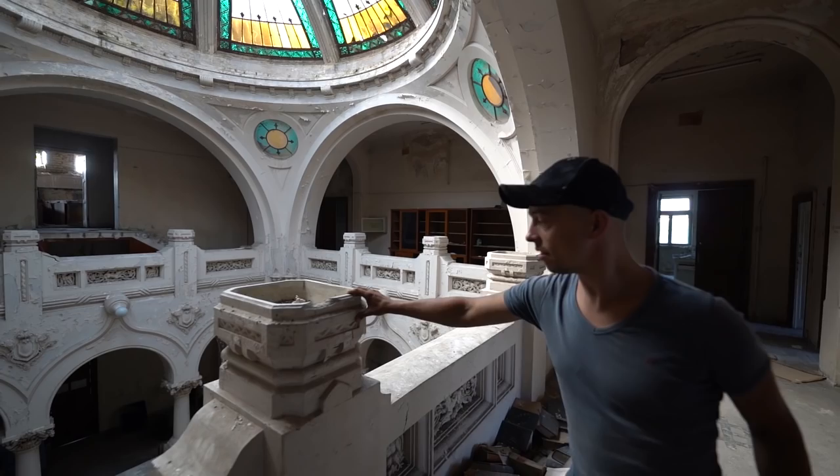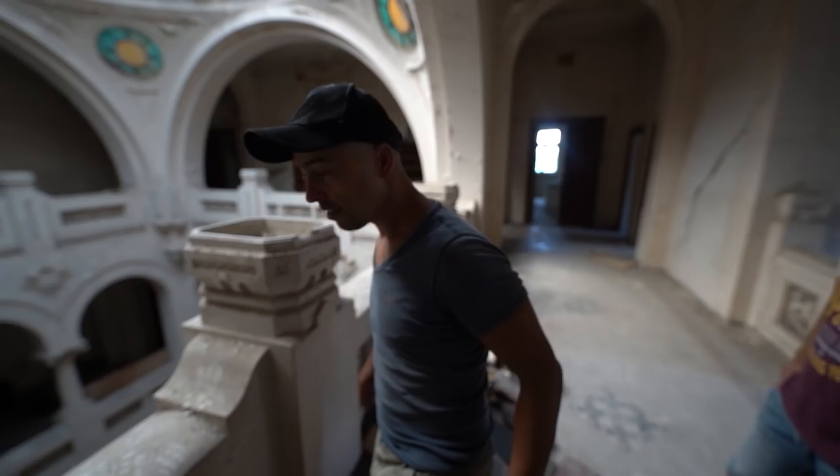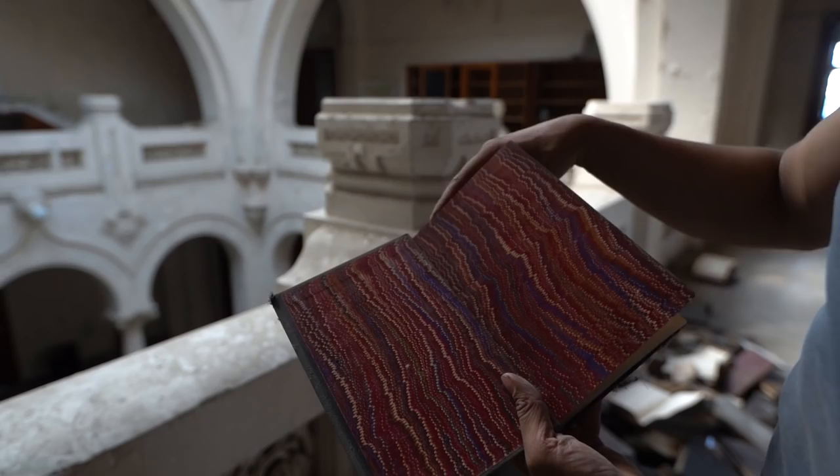There are old books everywhere — look at the date: 1881. Dinosaur books! And there's sand inside, also used as an ashtray.